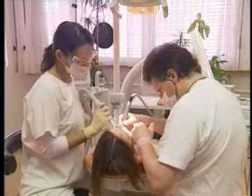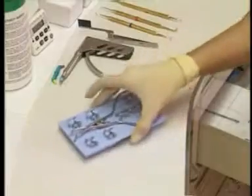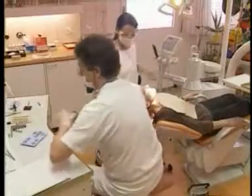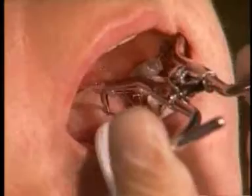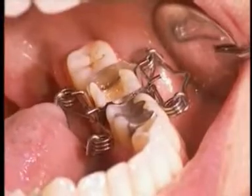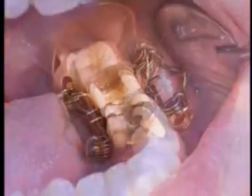Our most successful development are the Walser matrices with forceps. Before starting treatment, the suited matrix is selected, stretched with the Walser matrix forceps, and slipped over the tooth with a single motion. By relaxing the forceps, the matrix automatically adapts itself to the conical tooth shape and fits perfectly around the tooth.